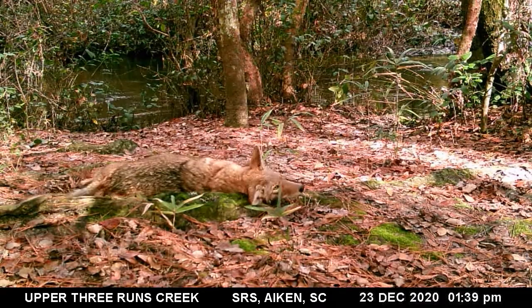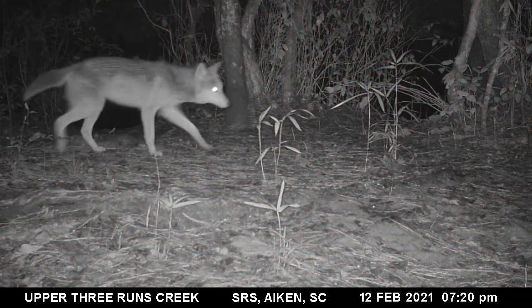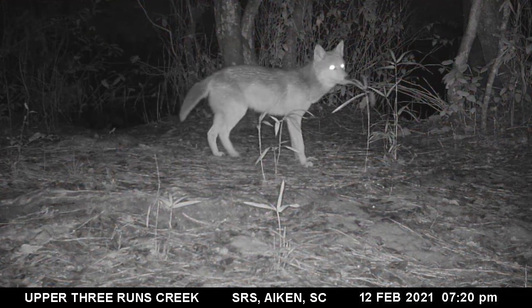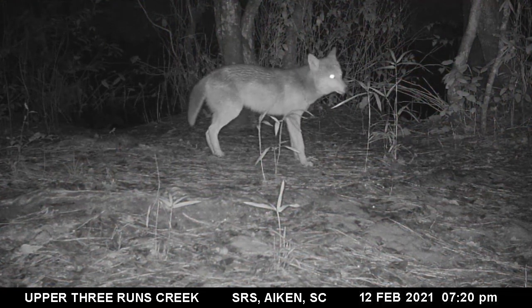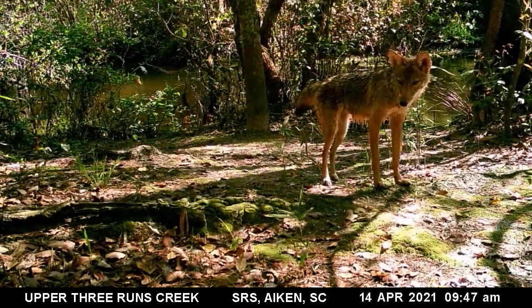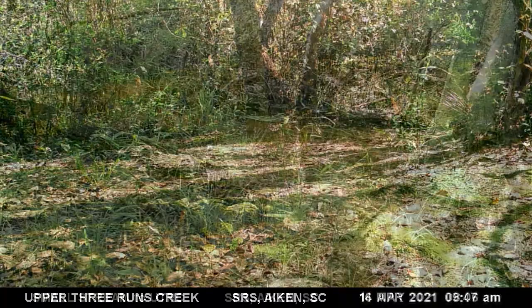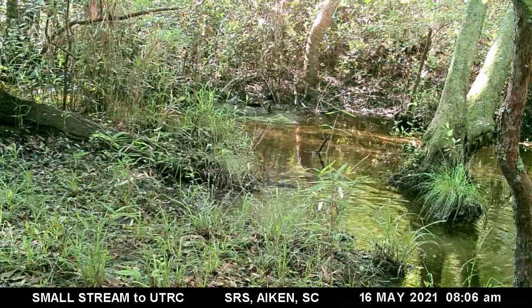Coyotes are opportunistic feeders and eat just about anything. They have no problem swimming across the creek. Occasionally, coyotes that are almost black in color are observed in the area.